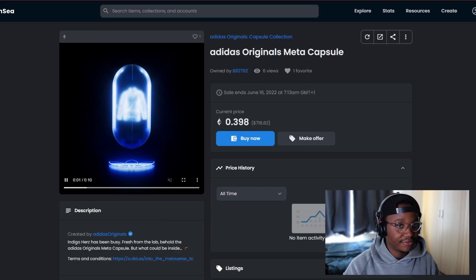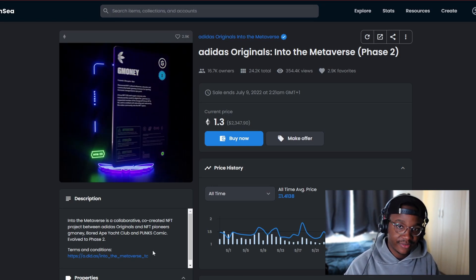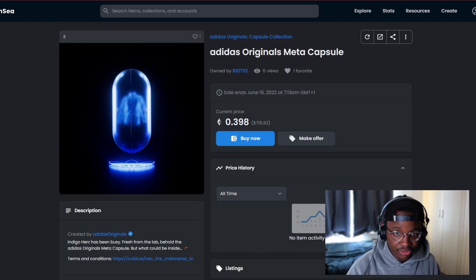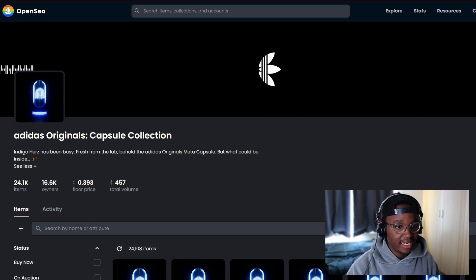If you held an Adidas NFT Phase 2 specifically, you yourself might have been airdropped this lovely meta capsule. This is the new airdrop received for holding the Adidas NFT Phase 2. There was a snapshot taken — as I explained in my previous video — and if you held a Phase 2 within that snapshot period you were entitled to get this airdrop. The collection is called Adidas Originals Capsule Collection. The description says 'Indigo Herz has been busy — fresh from the lab, behold the Adidas Originals Meta Capsule, but what could be inside...' with a DNA emoji. This is bullish.